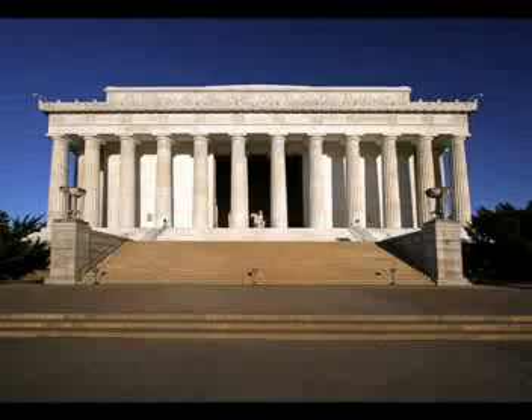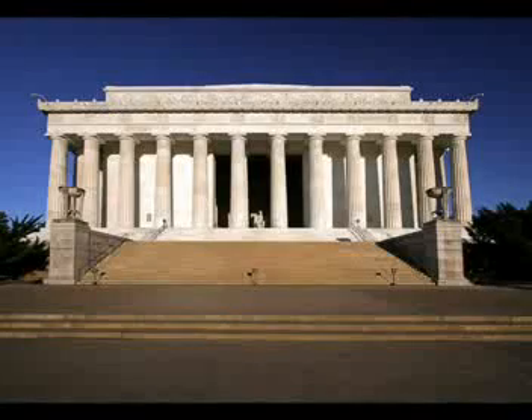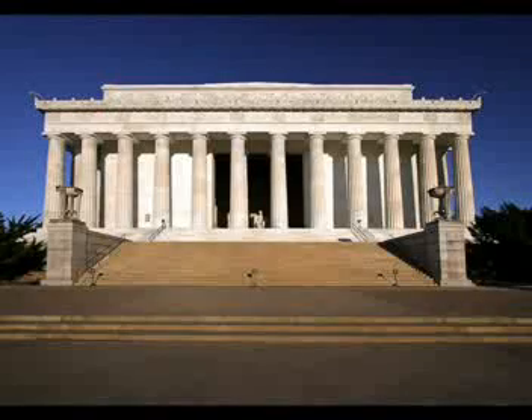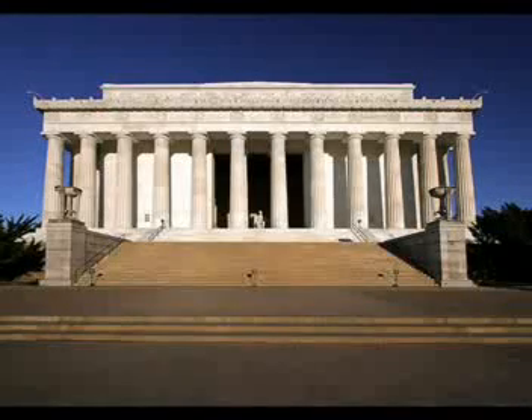Greetings, everyone, from Washington, D.C. There is so much excitement in the air today. There are thousands of people here, and they have gathered for the dedication of America's newest monument, the Lincoln Memorial.